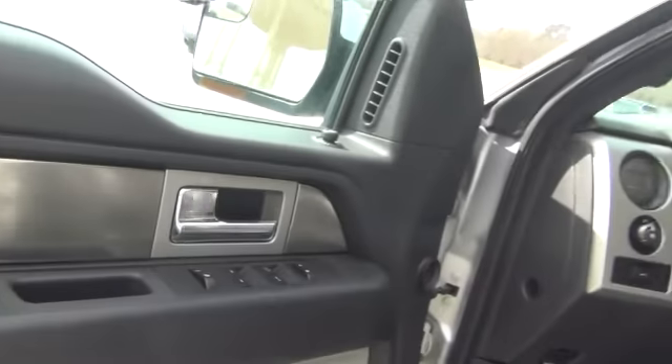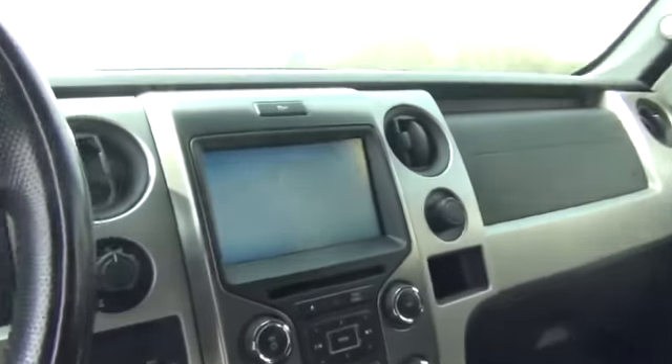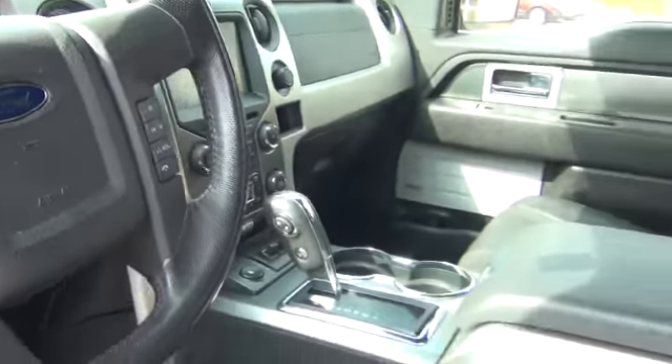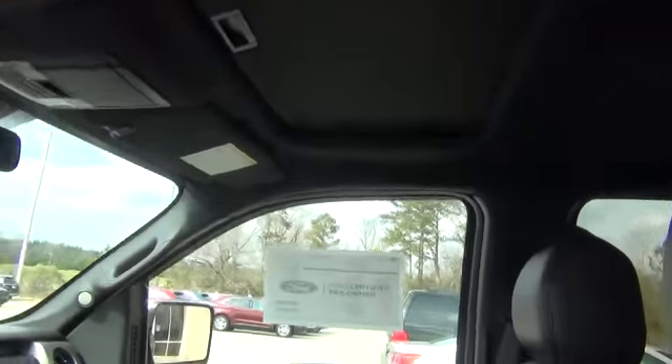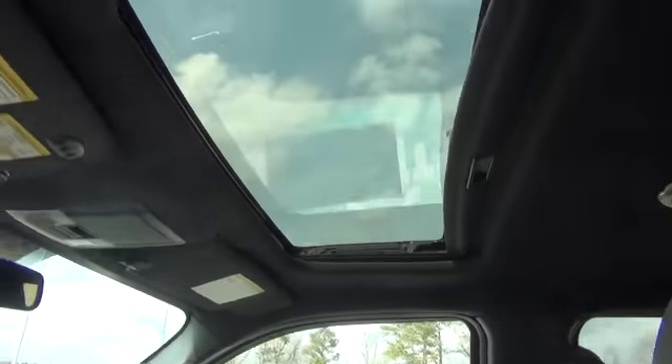And up front, of course you know it's a Raptor — it's loaded. Automatic headlamps, 8-inch touchscreen, heating and cooled front seats. Just super nice. This one even has a sunroof in it.